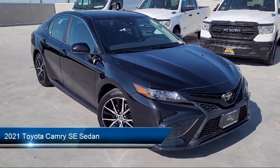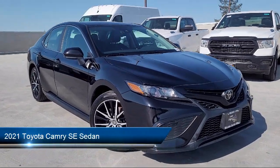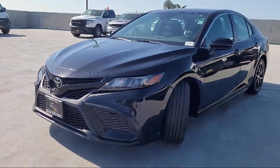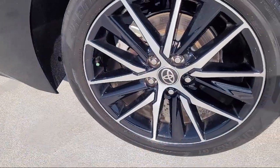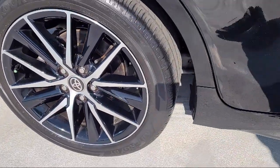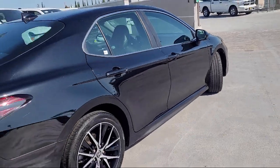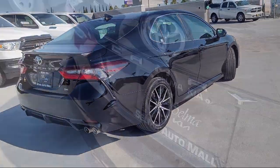It comes equipped with keyless entry, Apple CarPlay and Android Auto, Sirius XM satellite radio, auto high-beam headlamp control, AM-FM audio system, rear-view camera, alloy wheels, and has less than 35,000 miles on the odometer.